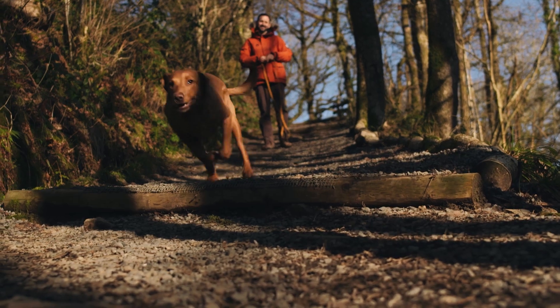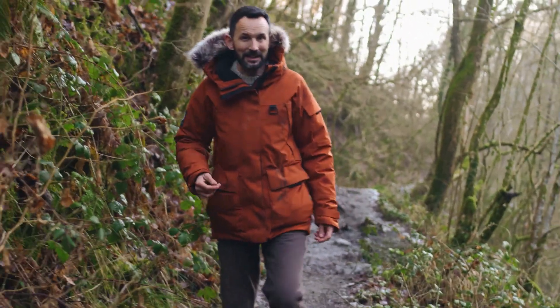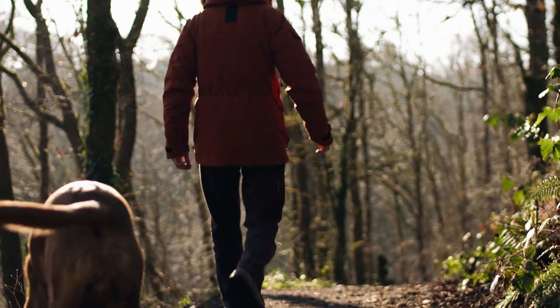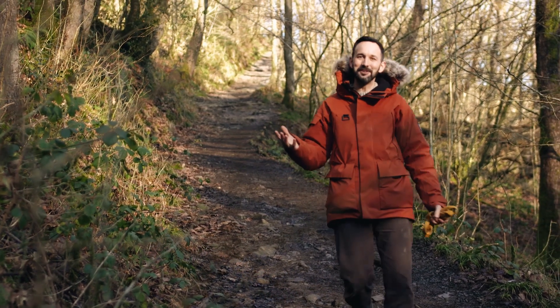Woody and I have come to this woodland to see if we can forage for berries, flowers, petals, leaves, anything at all that we can cook for dinner back in the campervan. This is winter and there's an awful lot less to forage for. Even Woody can't find anything.